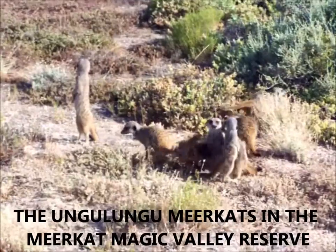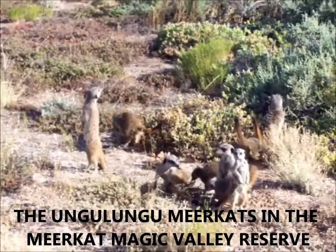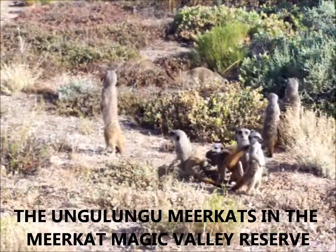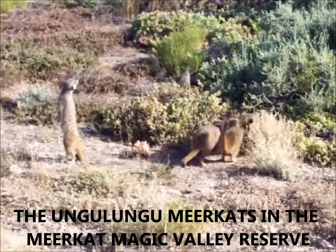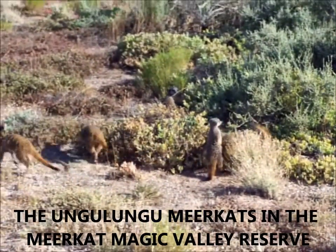Now whatever it was isn't here anymore, but it's quite probably from a snake that has passed through this area, like a puff adder or a cape cobra. You'll notice how the babies are usually in the middle of this group, the huddle, for protection.